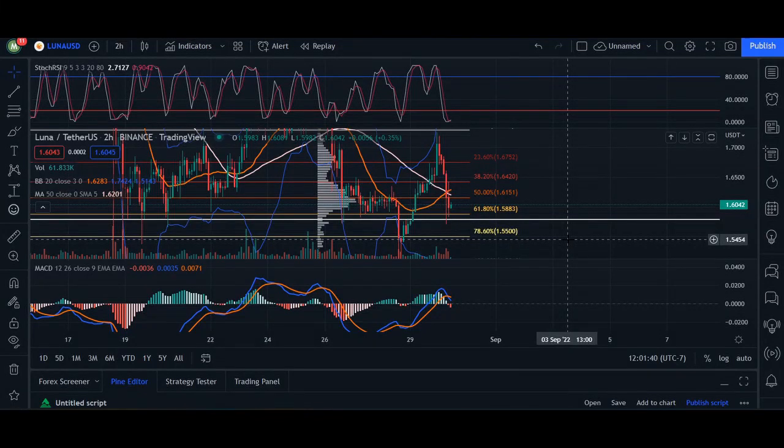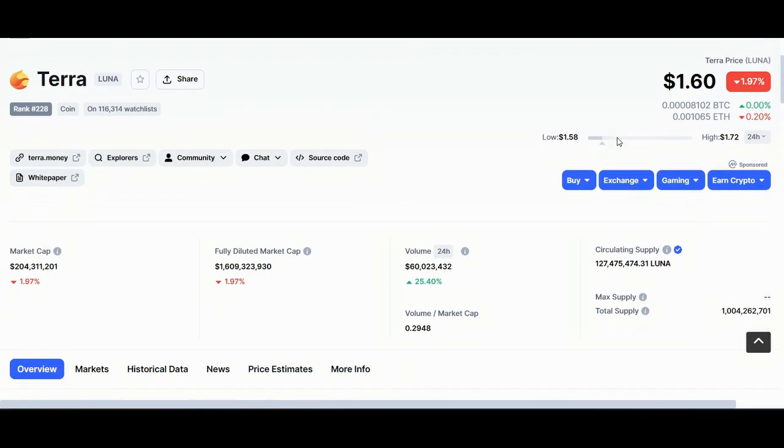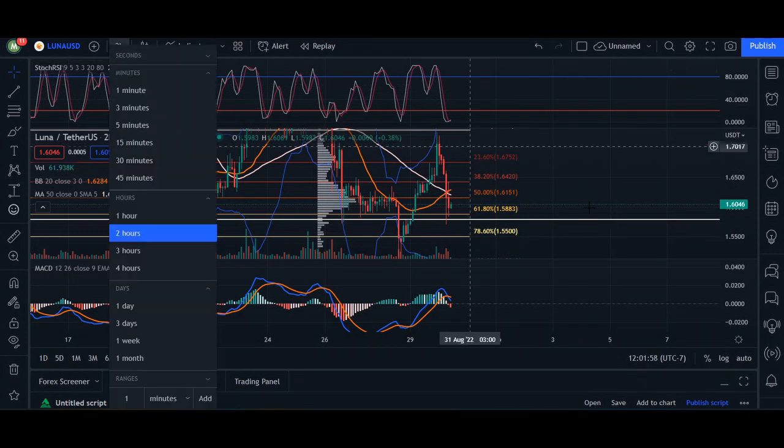Hey, what's up you guys, welcome back. In today's video update we're going to go over Terra or Luna. Terra right now is trading at a dollar and 60 cents, 24-hour volume we are up 25.40 percent, and market cap we are down 1.97 percent. Heading over to the chart here, immediate short-term for two hours.